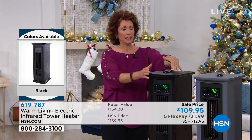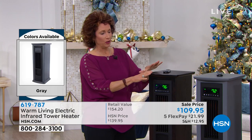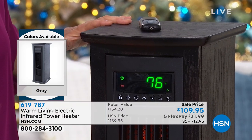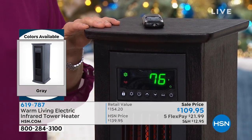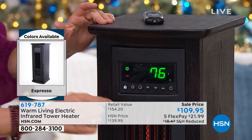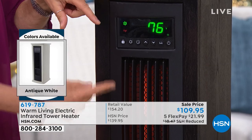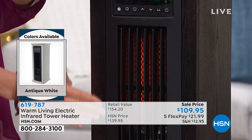Look at the design here. I'm a carpenter and I love anything that looks like nice cabinetry — this is beautiful cabinetry. Inside we have three extra-long infrared quartz elements, and that's what's doing the heat.